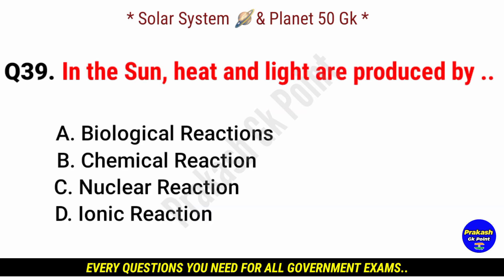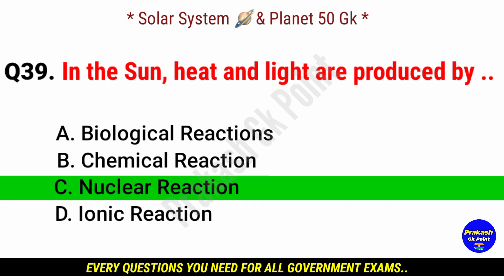In the sun, heat and light are produced by? Answer: option C, nuclear reaction.